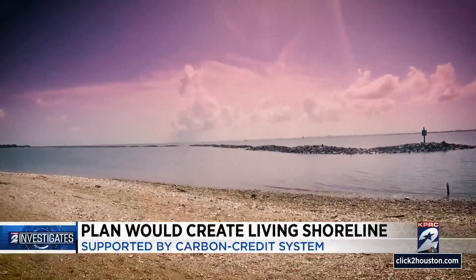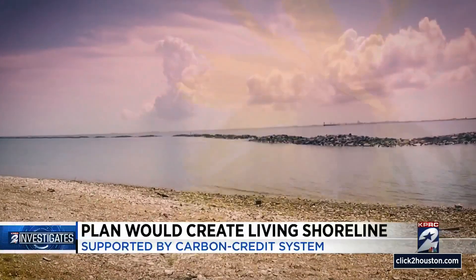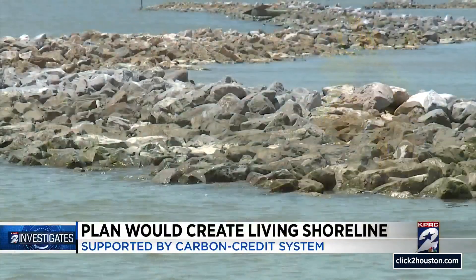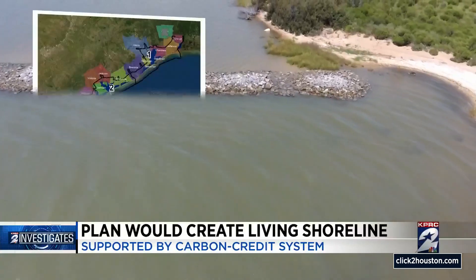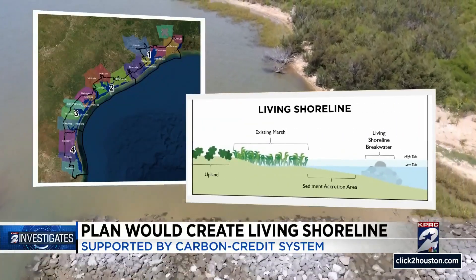This is where the economy is headed — it's a new economy for agriculture in Texas, for coastal landowners. It's a massive goal, part of a new economy of carbon as well as protection of the Texas coast, to create a thousand-mile-long living shoreline stretching from Orange County to Cameron County.